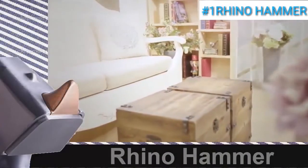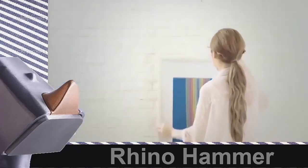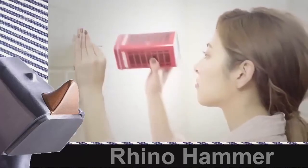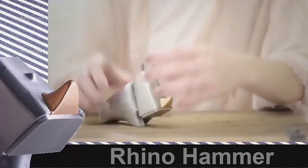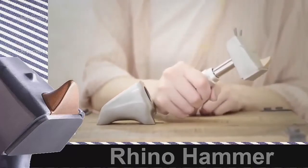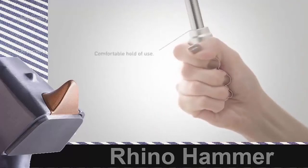Rhino Hammer. Think about scenarios that involve a hammer. It seems that we easily ignore how important it is and we just tend to misplace it after using it. Where is it when you need it the most? That's why we're presenting to you the Rhino Hammer. When the perfect tool meets sophisticated design, we get an industrial design pleasure. When applied to real life, it adds strength as a professional tool that is really useful. The URL to purchase the product is given below.